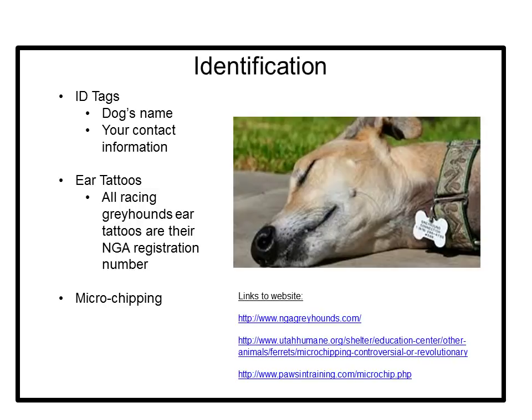Many pet owners have started microchipping their pets. A small microchip the size of a grain of rice is injected under the skin between the shoulder blades. The microchip carries a unique number that can be read by a scanner. The number from the microchip, the dog's name, and the owner's contact information is put into a database. Most veterinarians can place microchips and have scanners to read the numbers. A lost pet can be taken to a local veterinarian and scanned — if a microchip number is found, the database is consulted and the owner's contact information is pulled up, reuniting the owner with the lost pet.